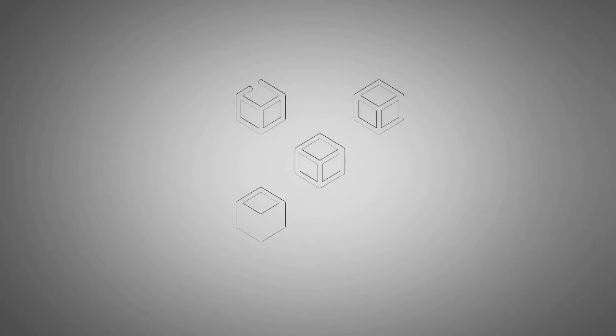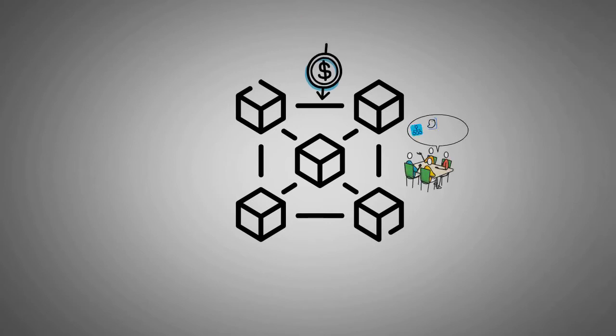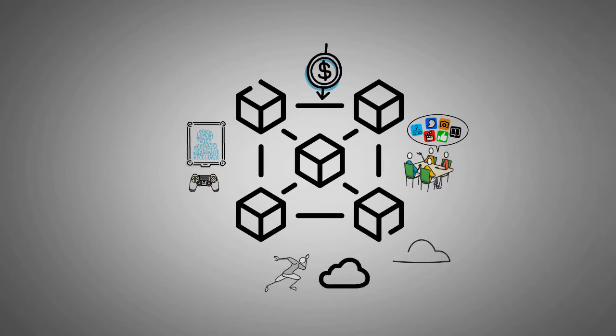Since 2020, blockchain has been impacting some of the common things around us. Aside from finance, blockchain is now in community building, social media, arts, gaming, fitness, cloud servers, domain names and domain registration, cyber security, freelance jobs, and many more.